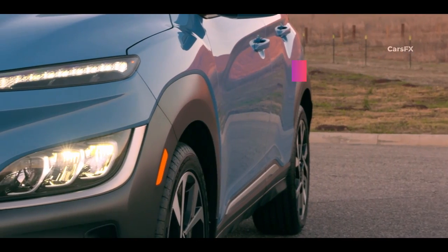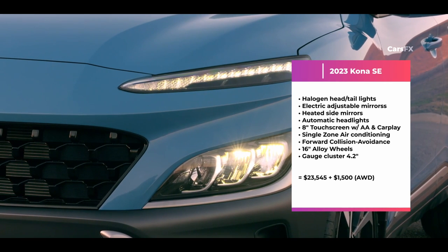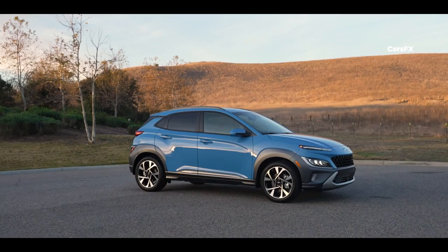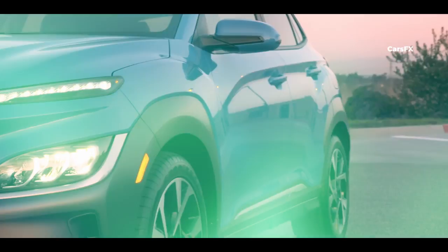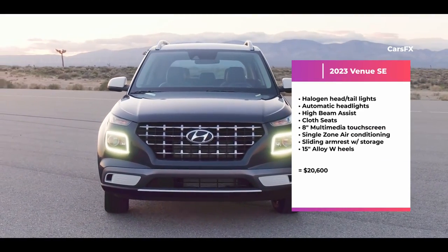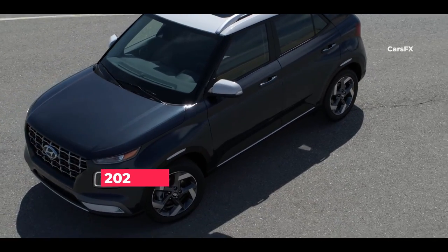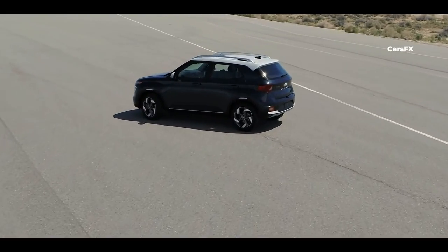Pricing for the 2023 Kona SE starts at $23,550 including destination. Standard equipment is generous with 16-inch alloy wheels and a full complement of driver assist features. Next up is the SEL for $25,200, with the top Limited trim going for $30,950. All-wheel drive is a $1,500 option. The 2023 Venue starts at a more reasonable $20,600 for the base SE trim including destination. The mid-range SEL goes for $22,400 and tops out at $23,500 for the Limited trim. Being so competitively priced against the Kona, you can get a fully loaded Venue Limited for the price of a base Kona SE.